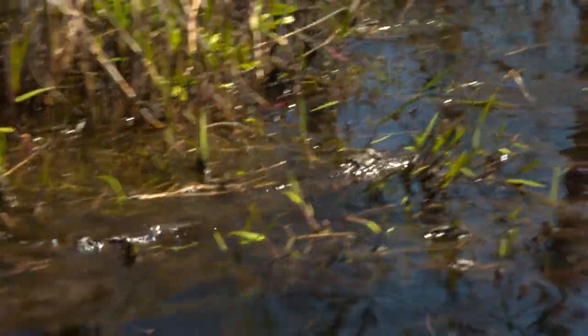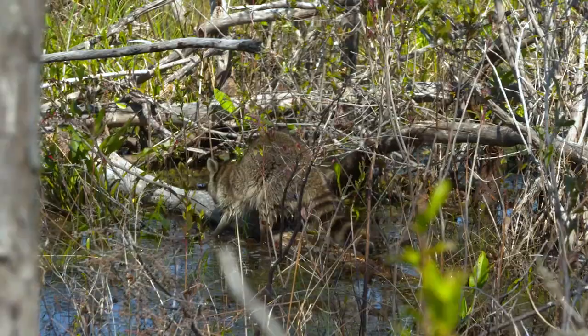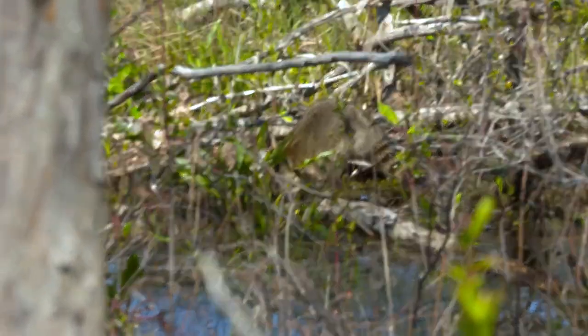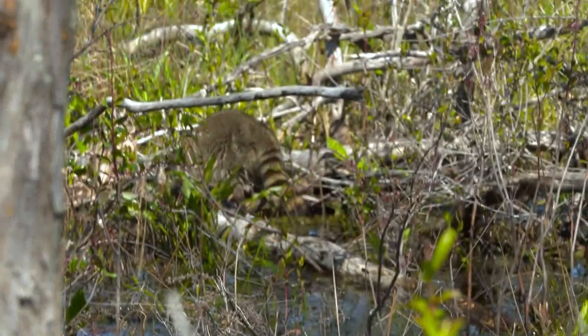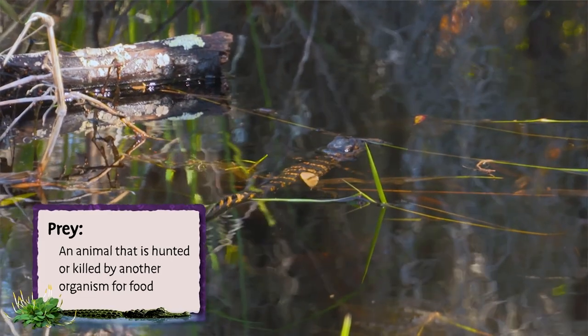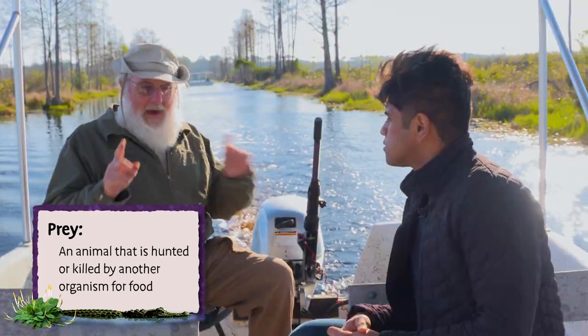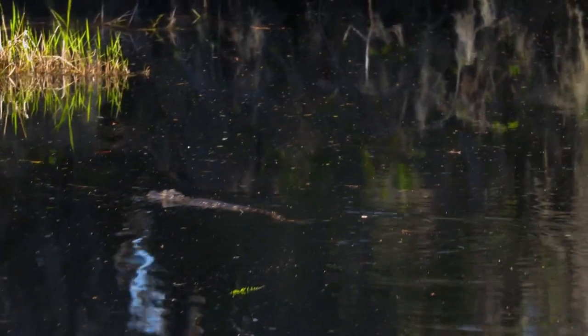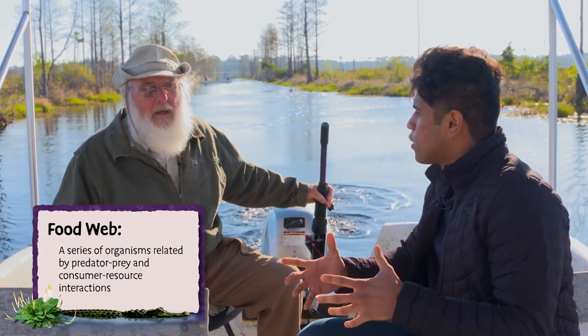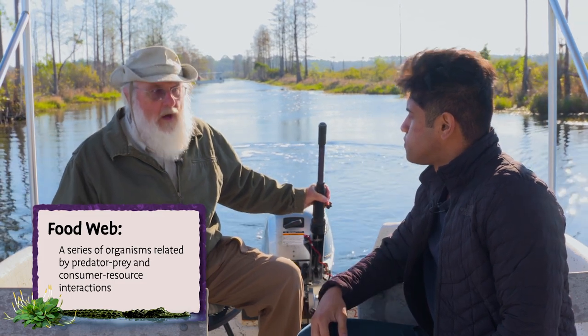That one's a little big for that raccoon to tackle. But with it being there, there may be some younger, newer baby alligators in the area and he'll sure eat them. How big does an alligator need to get until it's no longer prey? When an alligator hatches, it's only about that big. They grow here in Okefenokee about six to ten inches a year, so it'll take about three years before most other animals start shying away from them. So in the food web of Okefenokee, alligators are right at the top with the black bears when they're grown.